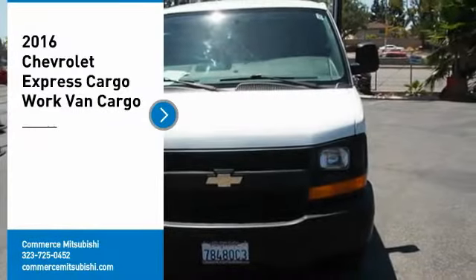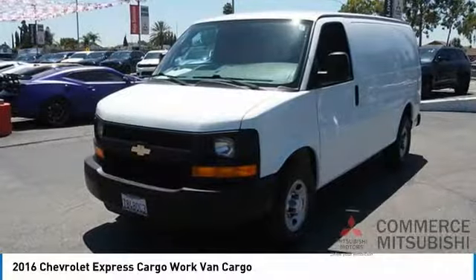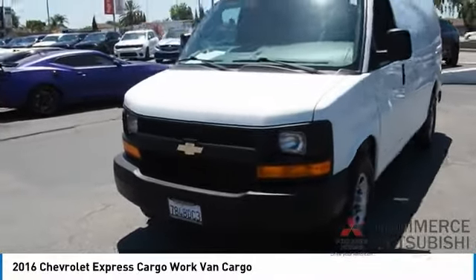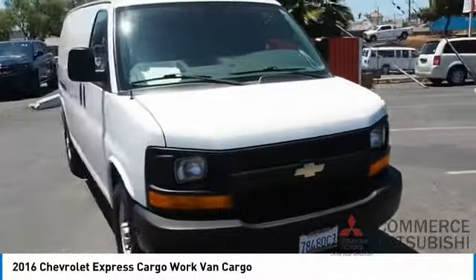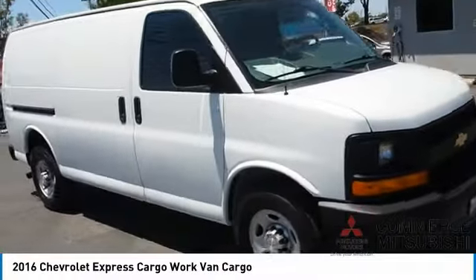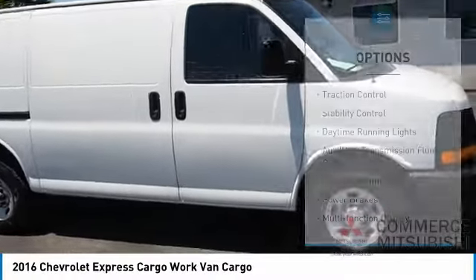Take a ride in the 2016 Chevy Express Cargo Van. The Chevy Express Cargo Van is ready to handle all of your work tools, carpooling to work, or running the kids to soccer. Here are some of this vehicle's great options.